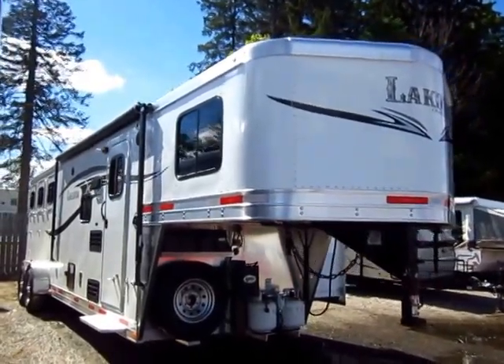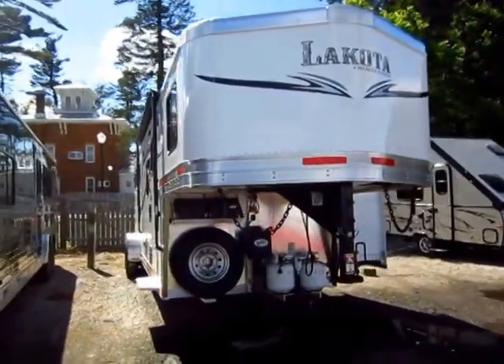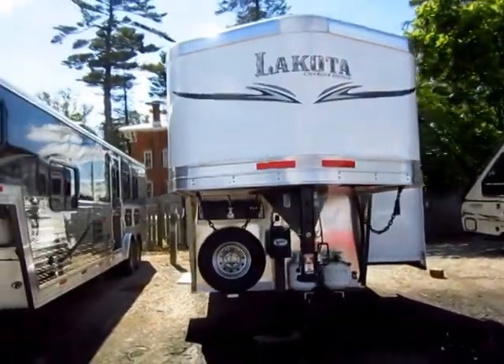Lakota Gooseneck Horse Trailer here at Haylet RV of Coldwater, Michigan. I haven't seen the spec sheet on it yet, but looking at this, it looks to be roughly a 7309 model.